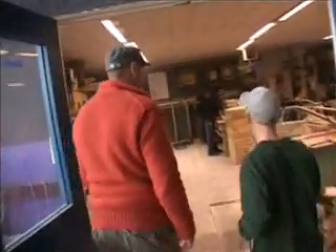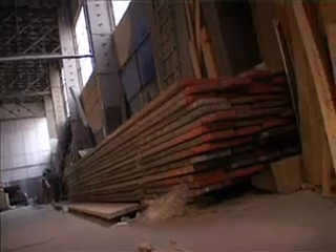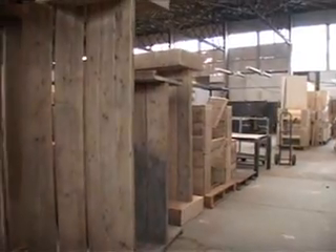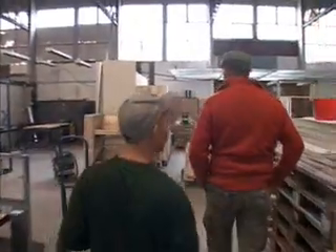Dit is de houtafdeling. Dit is basmateriaal; vanuit hier gaan ze naar de werkplaats. Ze worden verzaagd en verwerkt tot de meubels. Hier is de opslag van de meubels die klaar zijn. Dit is het lashok.